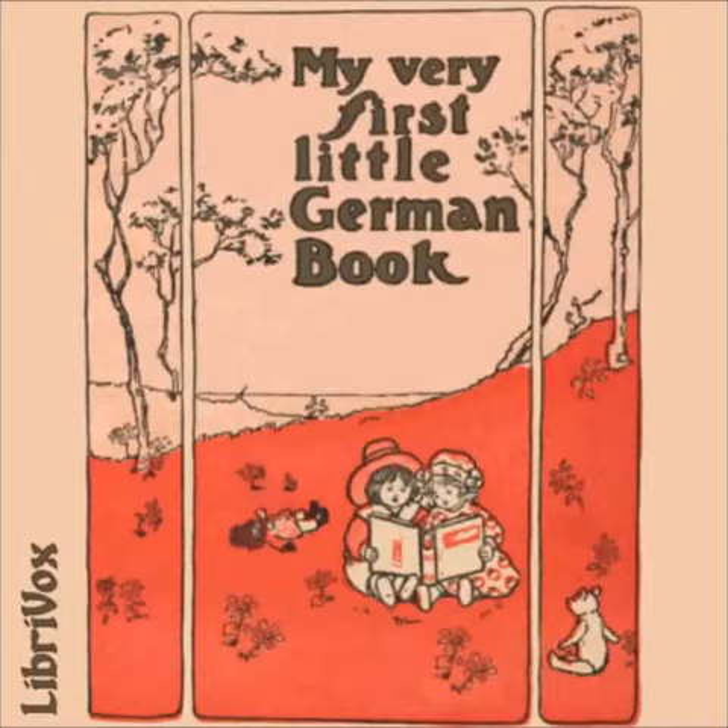Fünfte Übung — Das Frühstück — Breakfast. Mein Tee ist zu heiß. My tea is too hot. Ich kann ihn nicht trinken. I cannot drink it. Gib acht, dass du ihn nicht verschüttest. Mind that you do not spill it. Nimm dir Brot und ein wenig Butter. Take some bread and a little butter.